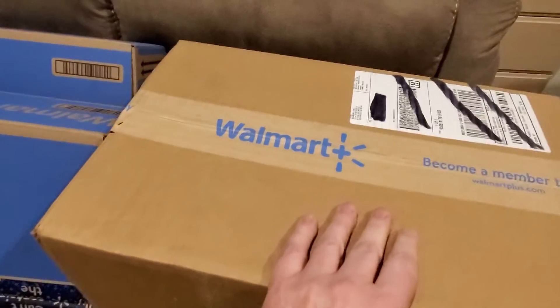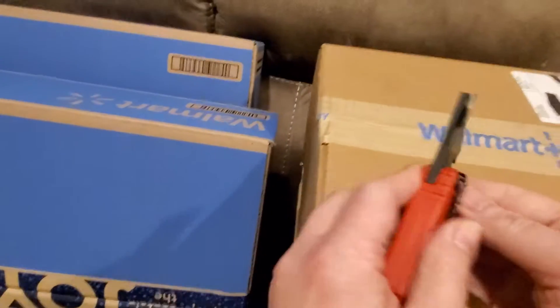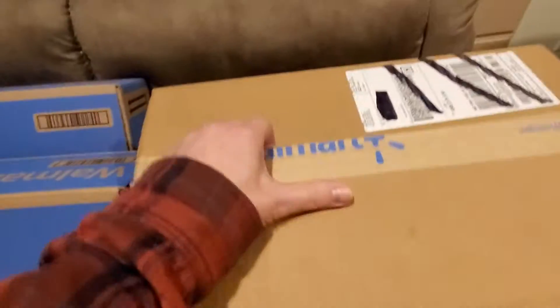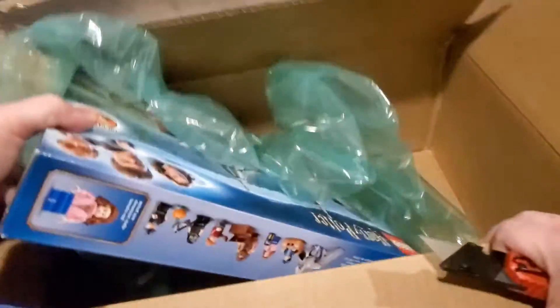Let's see what we have in here. Some puff packs and one copy of Hagrid's Hut. The box might have been a little large for one copy, but that's okay. We'll take it.